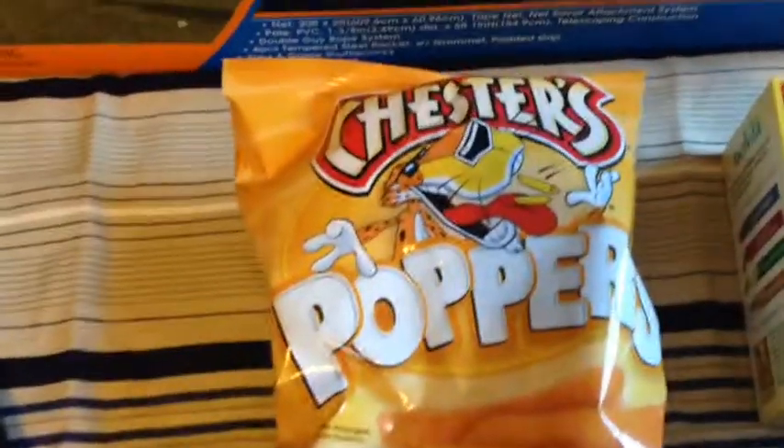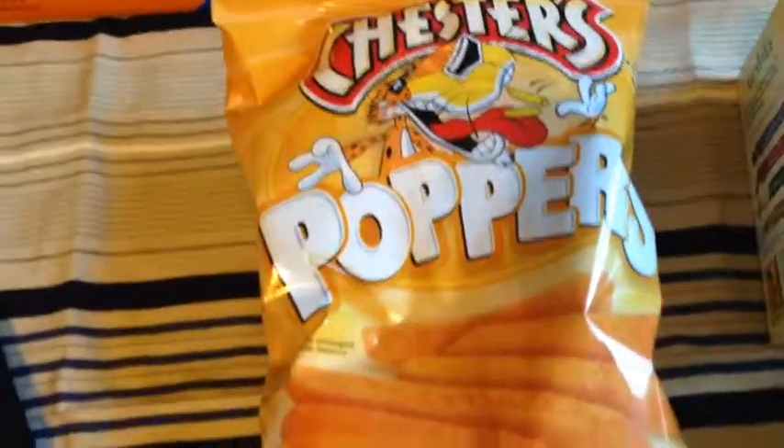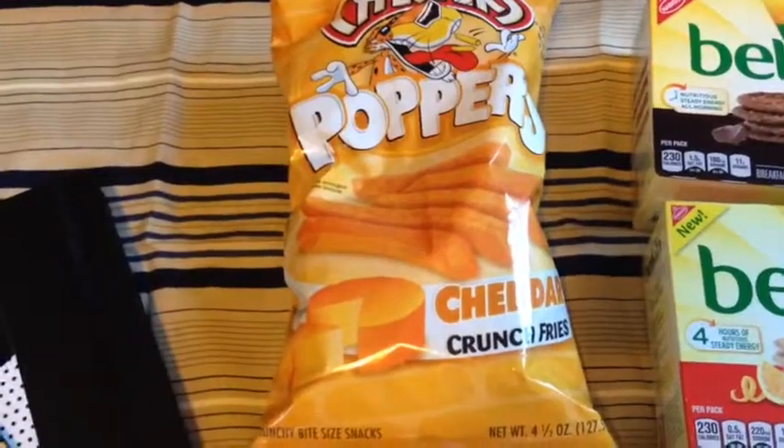Also, I've never seen these before. They are the Chester's Poppers cheddar crunch fries. So we're going to try those out.